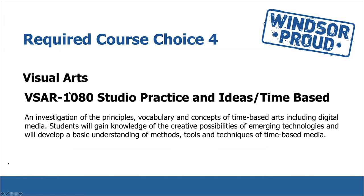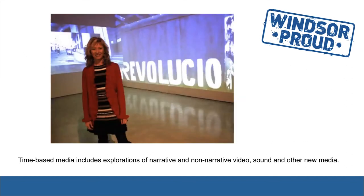VSAR 1080 Studio Practice and Ideas Time-Based is an investigation of the principles, vocabulary, and concepts of time-based art, including digital media. Students will gain knowledge of the creative possibilities of emerging technologies and will develop a basic understanding of the methods, tools, and techniques of time-based media. Time-based media includes explorations of narrative and non-narrative video, sound, and other new media.